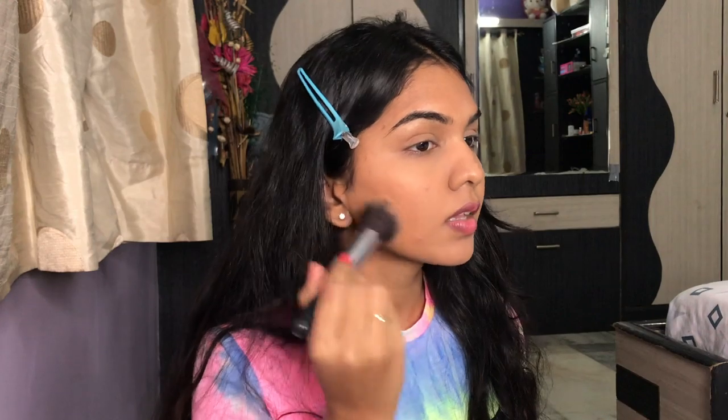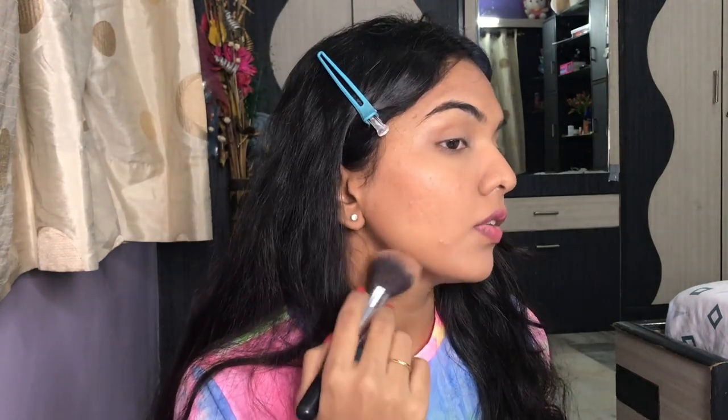I usually don't apply much foundation on my forehead for a no-makeup or simple look. You can lightly see a peek of my acne scars, which I don't mind — it looks natural. Next, I'm applying the blush. For the face, if you want to add a highlighter, I'm going in very lightly so when the light hits, it just looks pleasing.